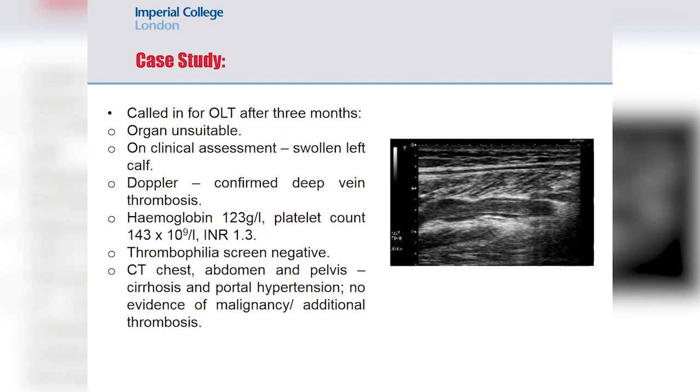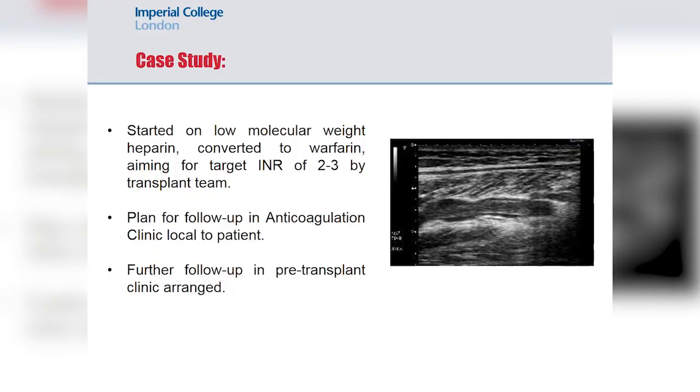At that time, his haematological parameters showed a platelet count of 143, INR of 1.3, and haemoglobin of 123. A thrombophilia screen came back negative, and CT of chest, abdomen and pelvis showed no other signs of thrombosis and no evidence of malignancy. The transplant team started him on low molecular weight heparin, then transferred him to warfarin aiming for a target INR of 2 to 3. He was to be followed up at his local anticoagulation clinic and referred back to the pre-transplant clinic.